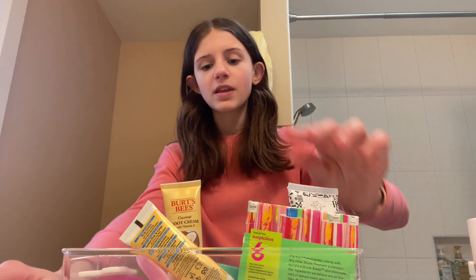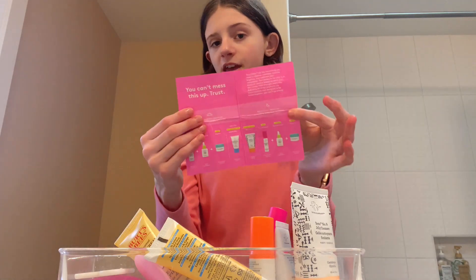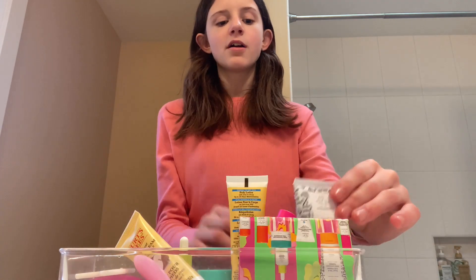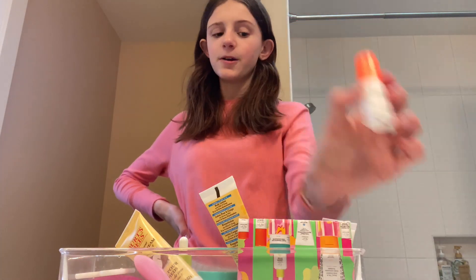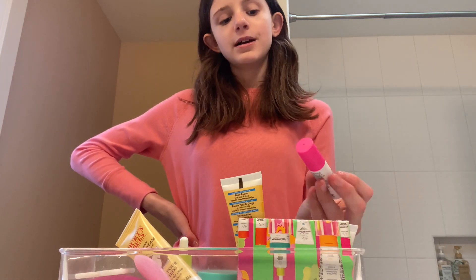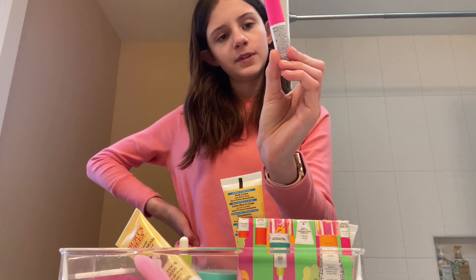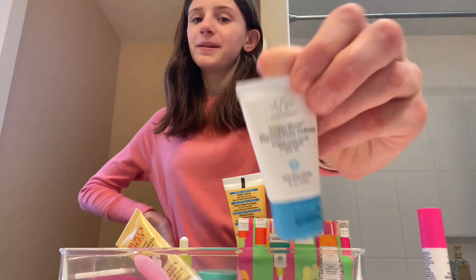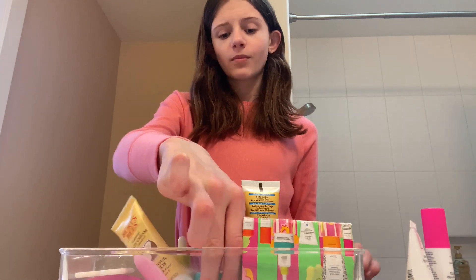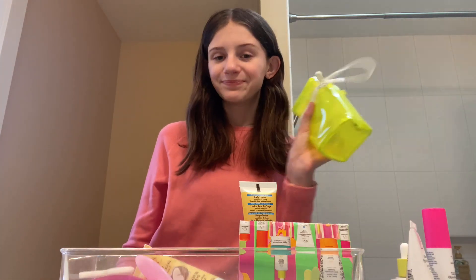Next, we're getting to Drunk Elephant — I'm going to bring this whole container out. We have the Bestie Jelly Cleanser, the C-Firma Fresh Hydrating Day Serum, the TLC Framboos Glycolic Night Serum with Raspberry Extract, an SPF 30 Sunscreen, a Moisturizer, and a Serum. I got those all in the Littles pack. I love this, by the way.